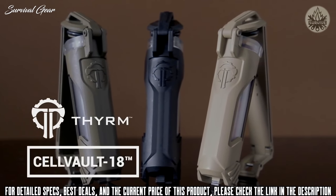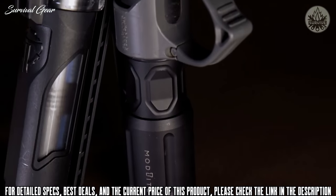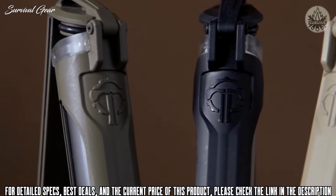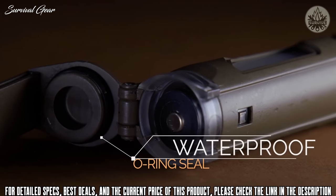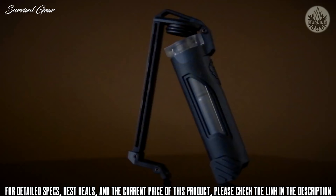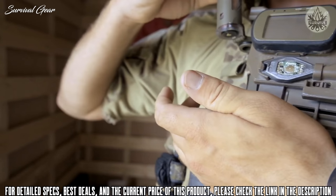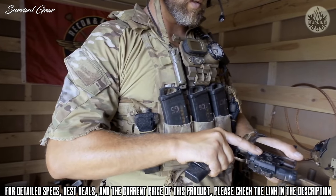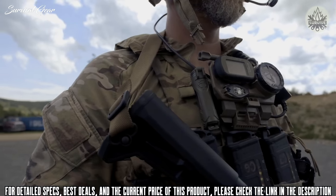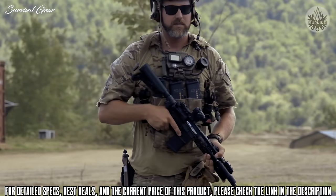Introducing the Cell Vault 18, the latest in Thyrm's line of attachable battery storage solutions designed to keep 18650 and 18350 batteries safe and accessible during all your missions and adventures. The Cell Vault 18 features solid dual-layer construction, a waterproof o-ring seal, and side windows that allow verification of content while maintaining a low profile on duty gear. The folding latch allows quick attachment to MOLLE PAL's webbing and other straps, positively locking in place to keep the Cell Vault 18 right where you need it. Today's premium high discharge batteries require extra protection from physical and environmental damage in order to perform at their best in your flashlights and weapon lights. The Cell Vault 18 makes sure you're mission capable no matter what comes your way.